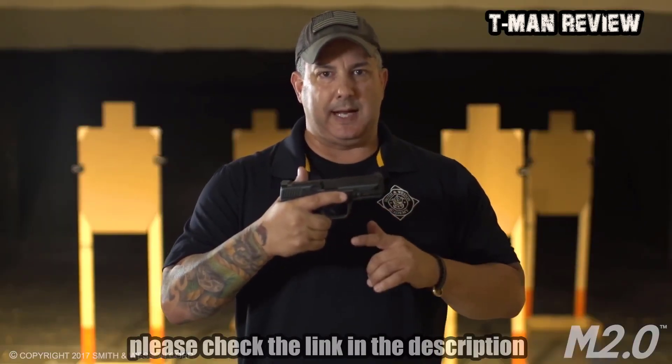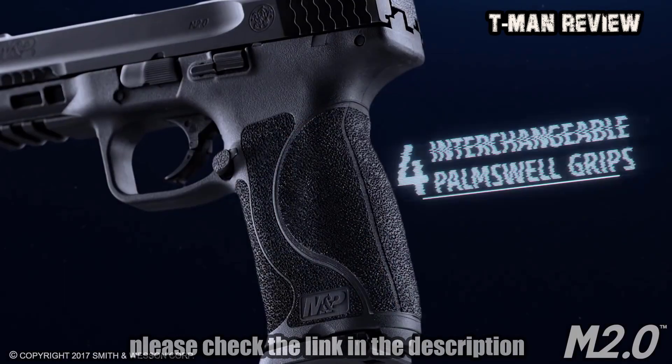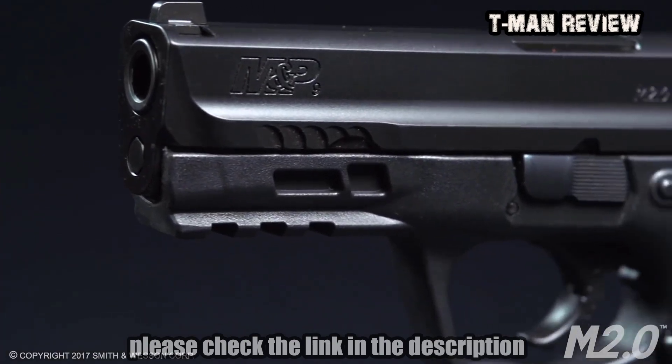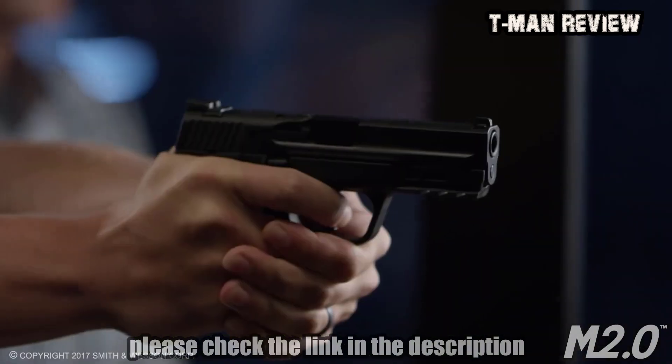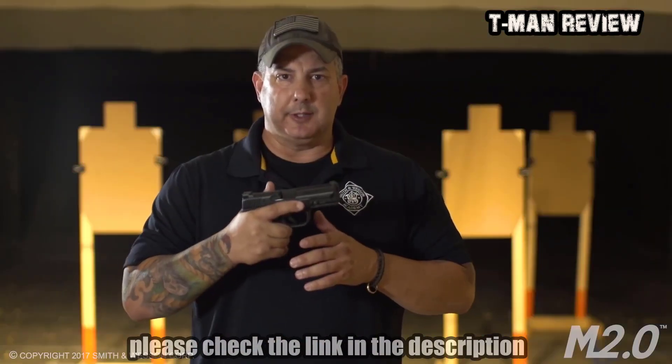The trigger on the compact is light and crisp and has a tactile and audible reset. The Compact Pistol Series has four interchangeable palm-swell grips to fit the shooter. The compact has an extended, rigid, stainless steel embedded chassis and a low barrel bore axis. Both of those combined give you enhanced shootability. The compact comes in two calibers: 9mm and 40 caliber.